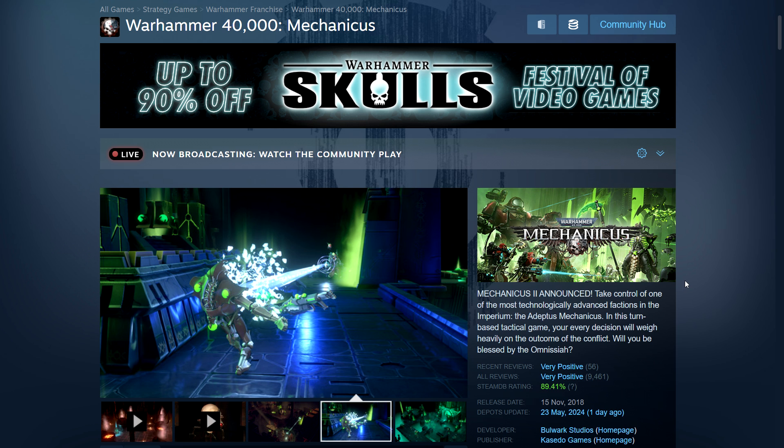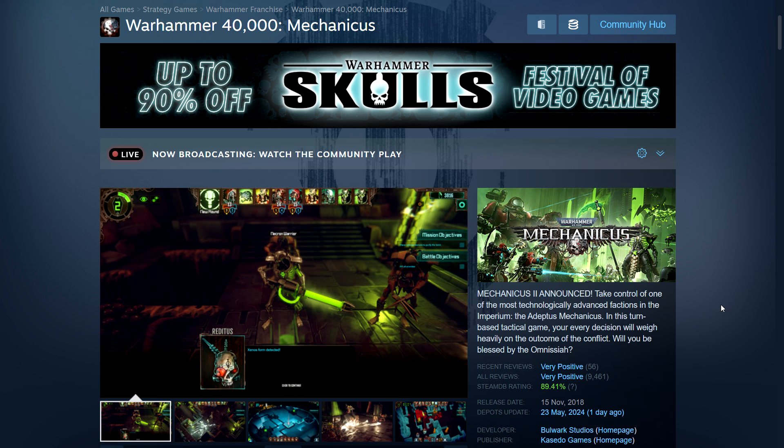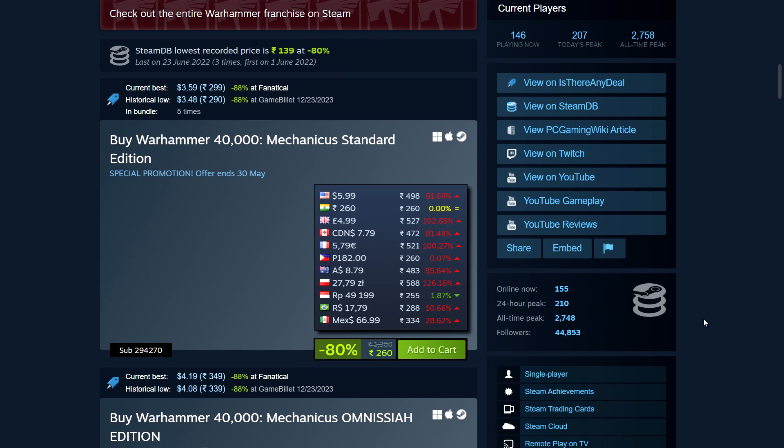Next is a turn-based tactics game — Warhammer 40,000: Mechanicus. A second one has also been announced. This one was quite successful and was given away free on Epic, so you may already have it. If not, it's on a decent sale — 80% off. ₹260 in India, $6 in the US, £5 in the UK, CA$7.79, €5.79 in the Eurozone.